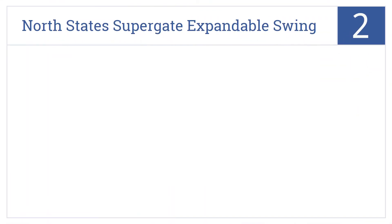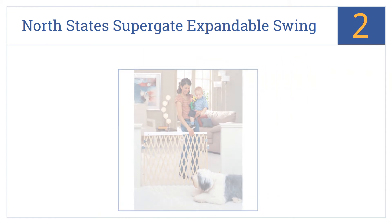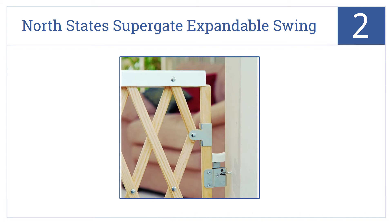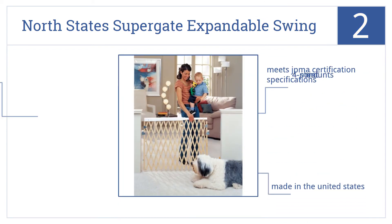At number 2, the North State Supergate Expandable Swing Gate's locking mechanism can be operated with one hand, so long as that hand is an adult's. Toddlers are unable to open the gate. It comes with four-point steel mounts and is made in the United States. It meets JPMA certification specifications.